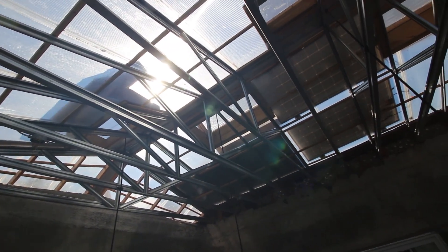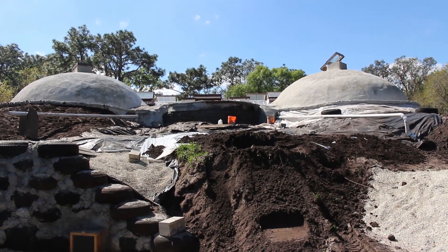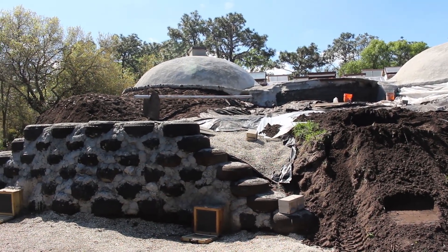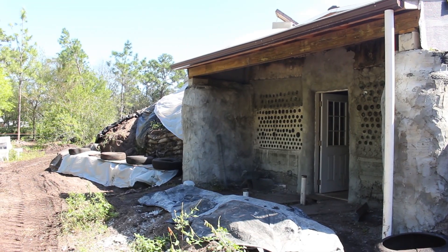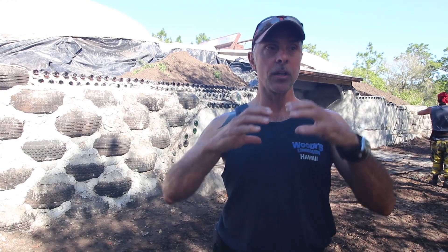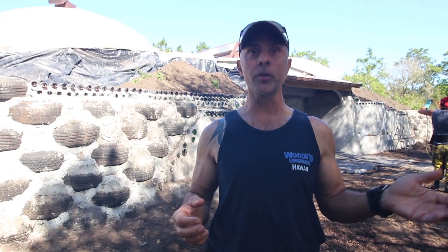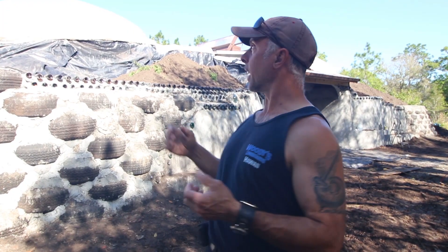Another principle earthships use is passive solar for heating and cooling. This building doesn't require much solar gain — there's only a handful of days a year where it might get a little chilly. What you want here is to charge the mass with cold air, so when it's 95, 100, 105 degrees, the mass of the building is storing that cold air. The building also uses convection air — all newer earthships have been using convection for about ten years now.